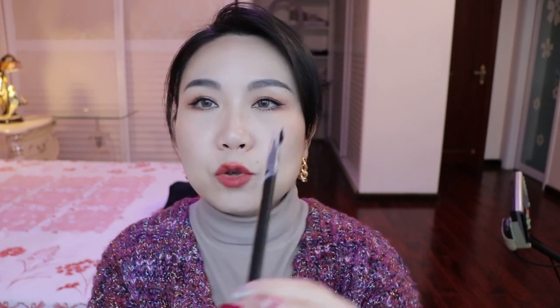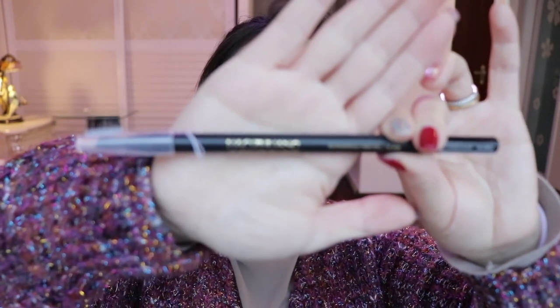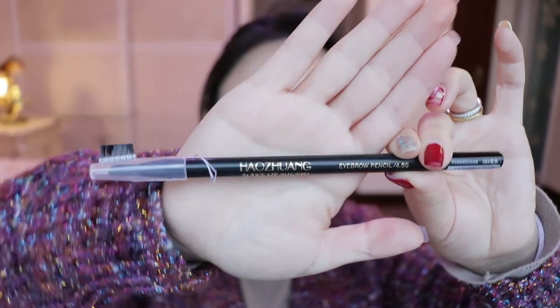The last one is my most exciting discovery last month — this brow pencil. It's from a brand called Haozhuang — at least that's how I think you pronounce it from the Chinese pinyin spelling. I never heard about this brand; I only saw it on Weipinghui. I saw the design of this eyebrow pencil and I just thought, you know what, let me buy it and try it.